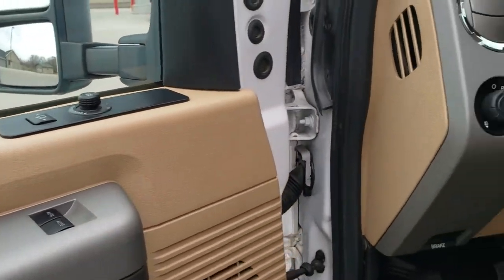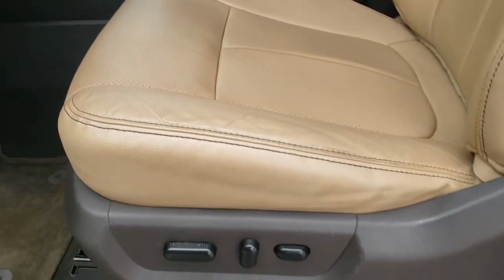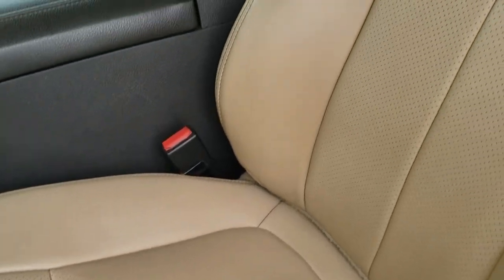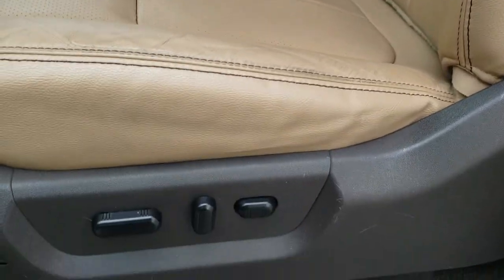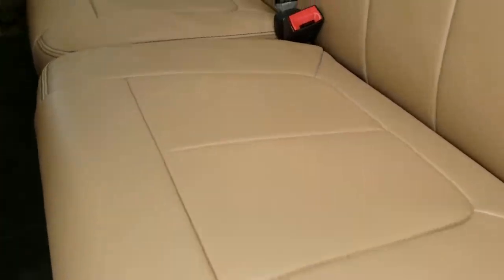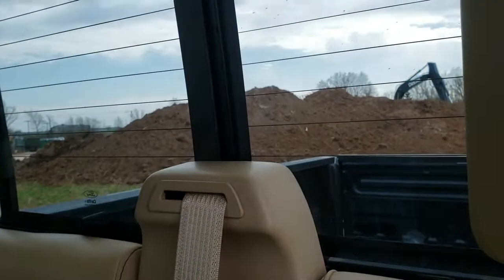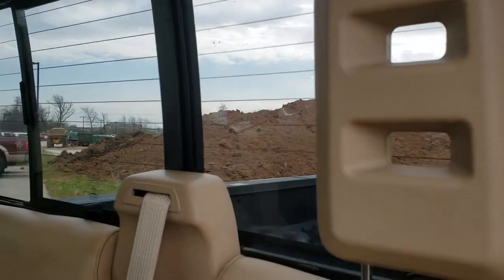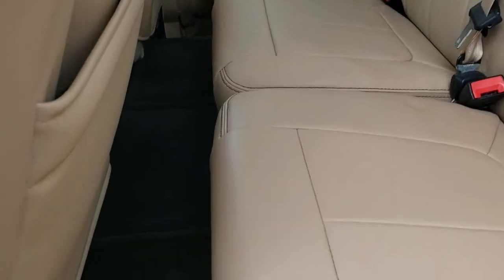It has power windows, power locks, auto headlamps, and power pedals. The Lariat package gives you the tan leather interior. Power driver's seat — no rips or tears on that — and it does have the driver's side lumbar. These back doors open up like so. Back seats are in really nice condition. You do get a power sliding rear window with the built-in rear defrost. Underneath the rear seat is what I believe is your subwoofer. You do get factory floor mats and the carpeting is in very nice condition back here as well.